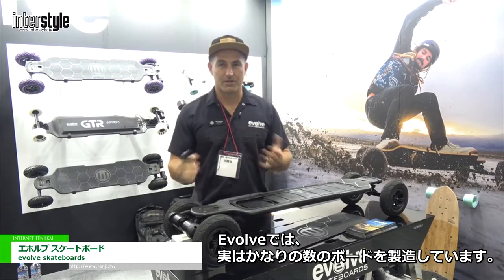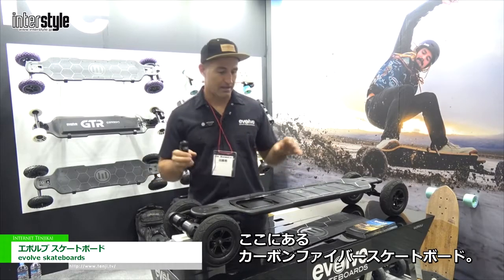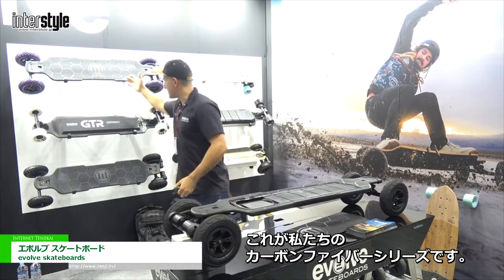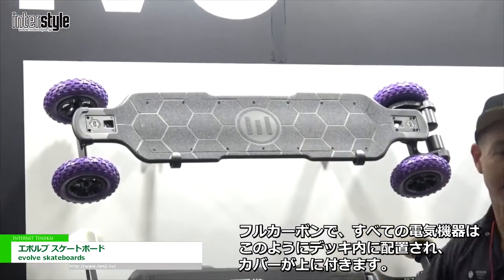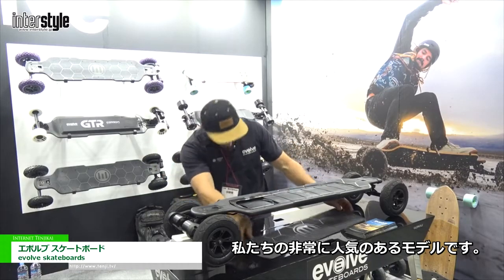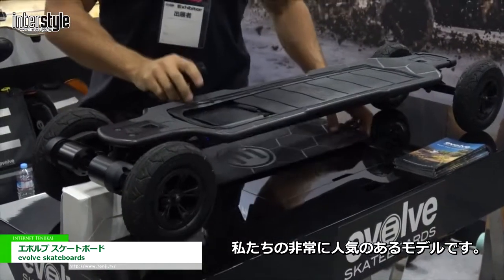We've got quite a few boards that we manufacture. We have a carbon fiber skateboard which is this here — this is our carbon fiber series. Fully carbon, all the electrics are built inside the deck. Everything is inside and then the cover goes on top. A very popular model of ours.